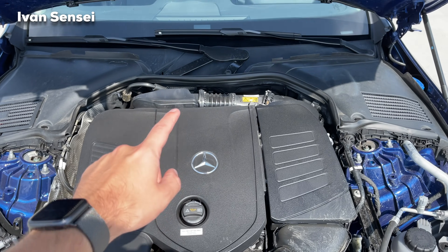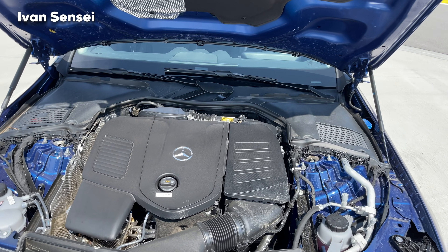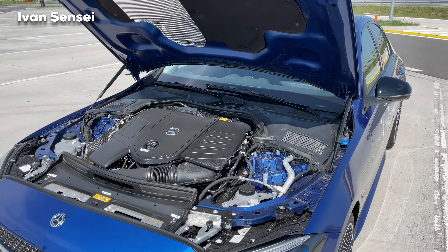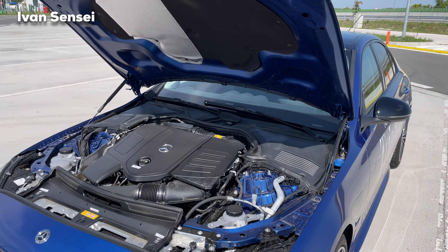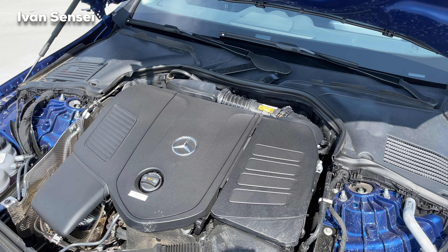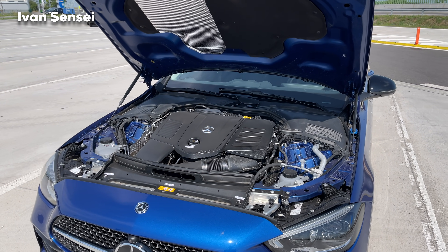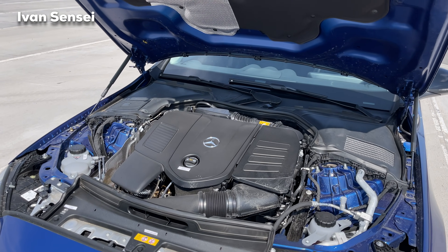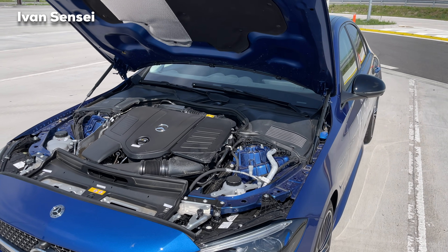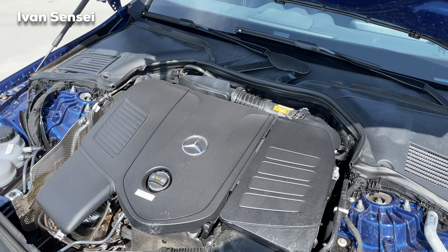With this 2.0 liter M254 engine we have 258 horsepower, plus an additional 20 horsepower from the ISG, which is located between the engine and transmission. The transmission for all C-Class variants is a 9G-Tronic, so nine gears. There is also additional torque of 200 Newton meters from the ISG, and an overboost function giving you an extra 26 kilowatts — that's 35 horsepower — for 30 seconds during acceleration.